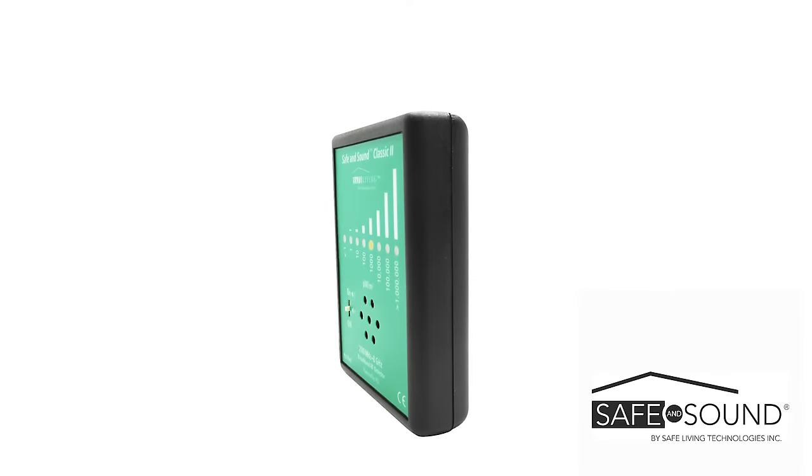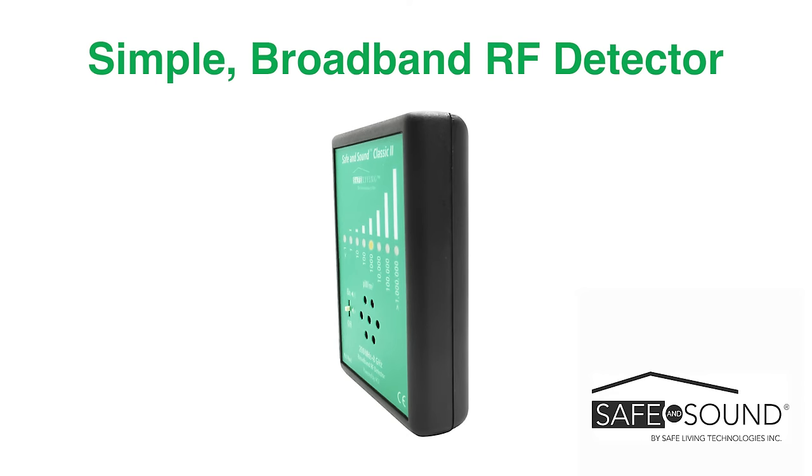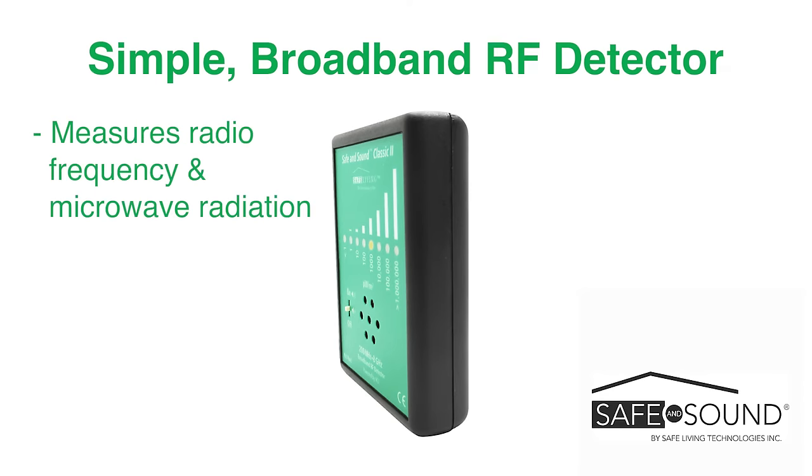The Safe & Sound Classic II is a simple broadband RF detector designed to measure radio frequency and microwave radiation from 200 MHz to 8,000 MHz, or 8 GHz.